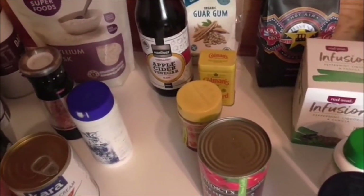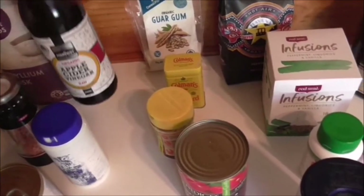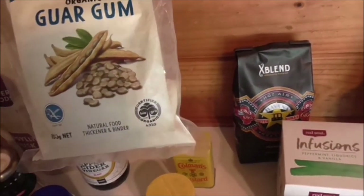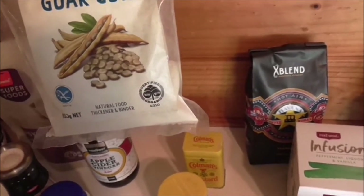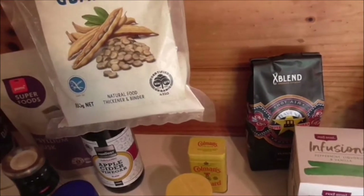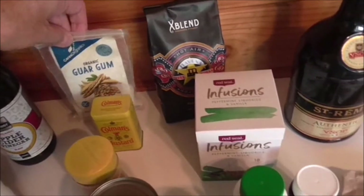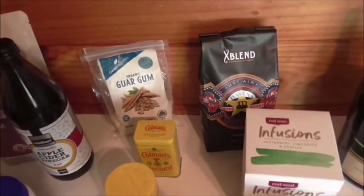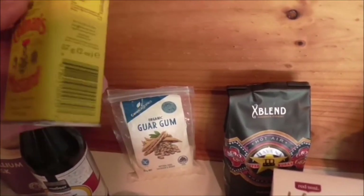Coconut cream is part of my ice cream mix. Apple cider vinegar I use for the keto bread. I do have guar gum as a thickener, but I've mostly stopped using it because it goes lumpy very quickly. Instead, if I want to thicken a gravy I just turn up the heat and drive more water off. I also use mustard as a flavoring — quite handy.